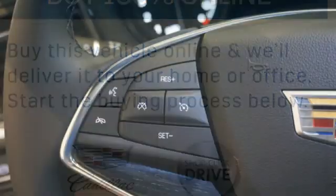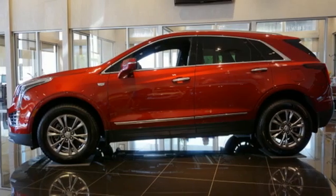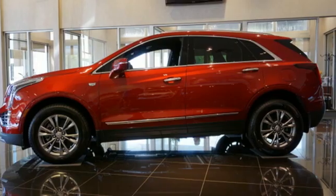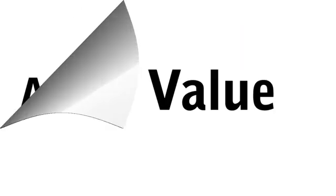The only thing better than owning a Cadillac is driving a Cadillac. If you've been waiting for the perfect time for a test drive, the time is now. Experience it today. Call us today at 813-565-0061. For value and for service, it's Edmars.